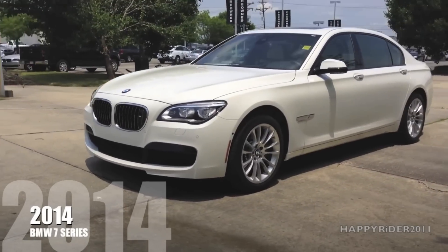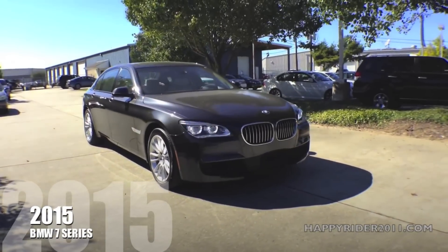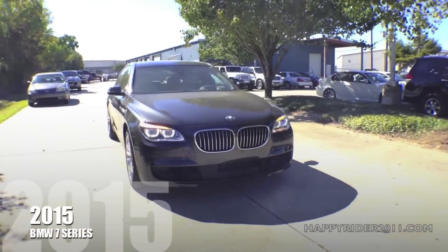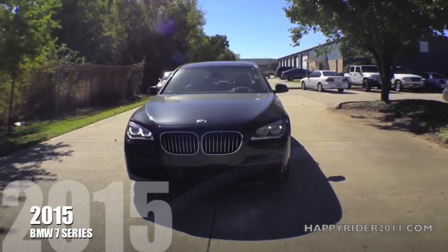This is the 2014 BMW 7 Series you're looking at right now. And this is the 2015 BMW 7 Series. Now this one here has the sport package in comparison to the 2014 as you just saw a few seconds ago.